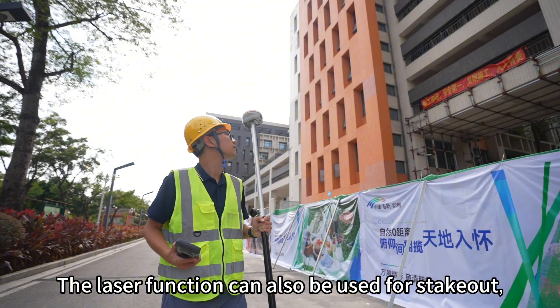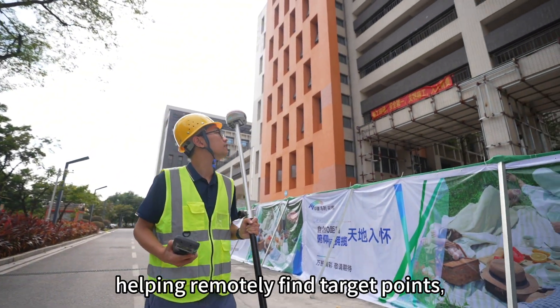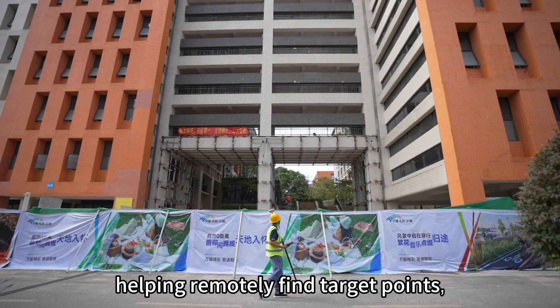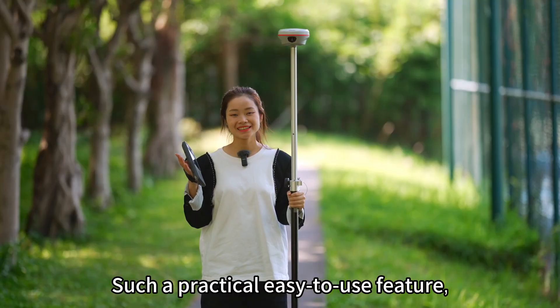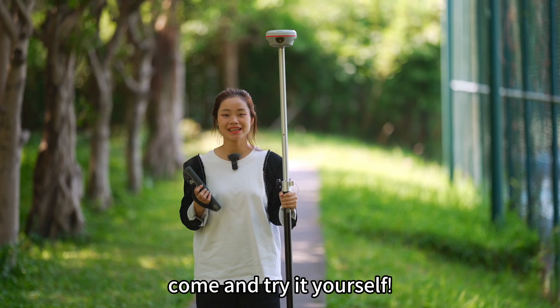The laser function can also be used for stakeout, helping remotely find target points, saving both time and effort. Such a practical, easy-to-use feature — come and try it yourself.